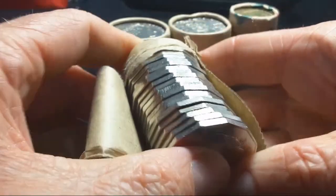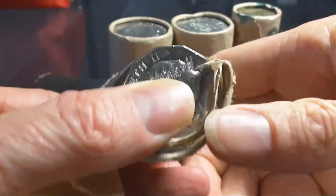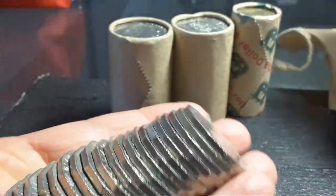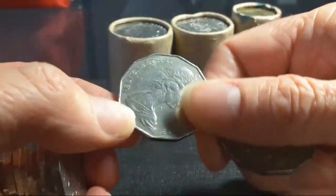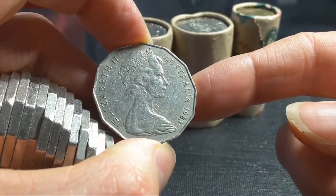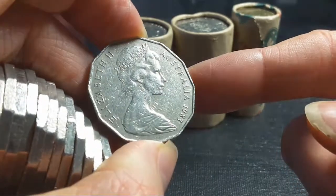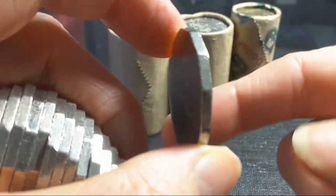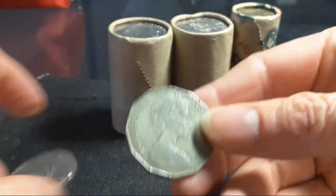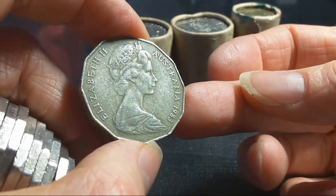What we are looking for today are some 50 cent coins worth giving away. These ones are really not worth giving away. Here's a 1983 — it's a pretty nice coin, a beautiful coin — but it's only worth 50 cents. Another 1983, this one looks like a beautiful darkish brown color.